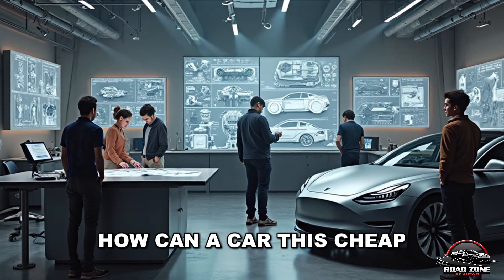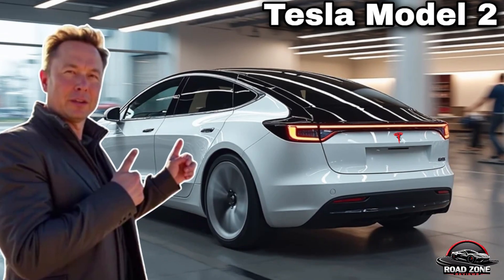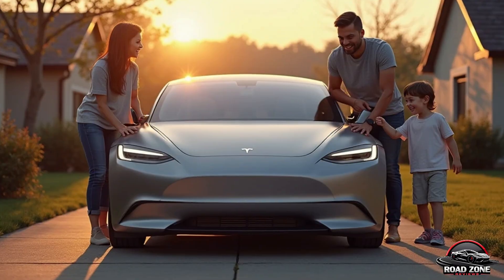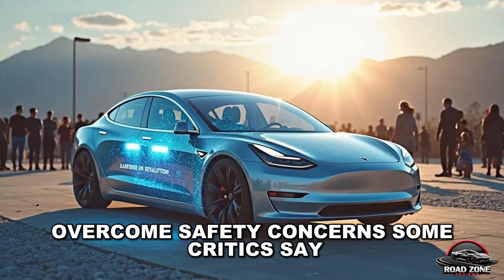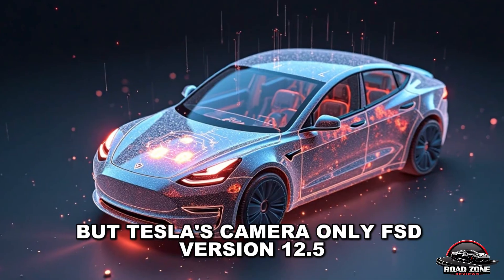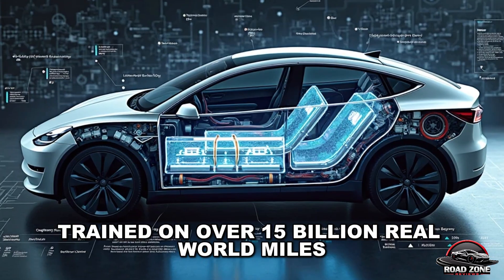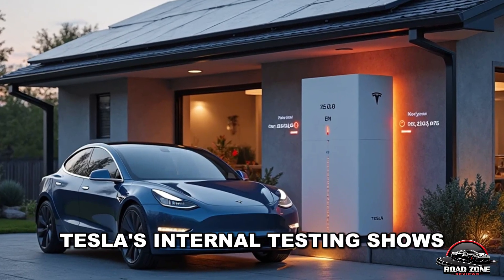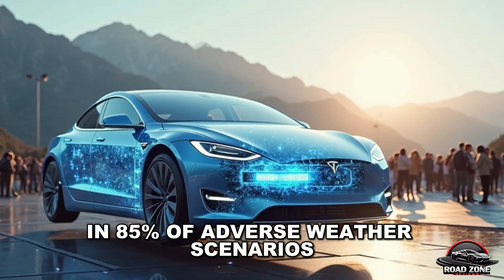But what about the tech? How can a car this cheap still promise full self-driving without using LiDAR? Most experts say it's impossible. How can Tesla's camera-only autopilot overcome safety concerns? Some critics say LiDAR is the only path to full self-driving. But Tesla's camera-only FSD version 12.5, trained on over 15 billion real-world miles, tells a very different story.